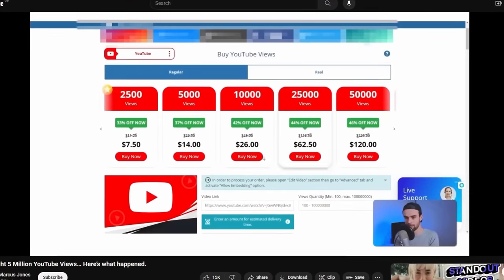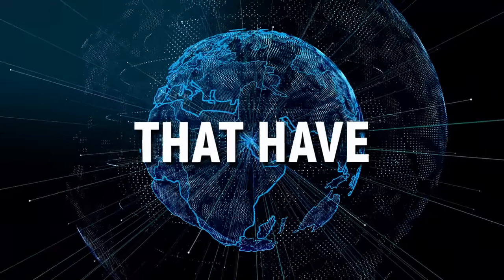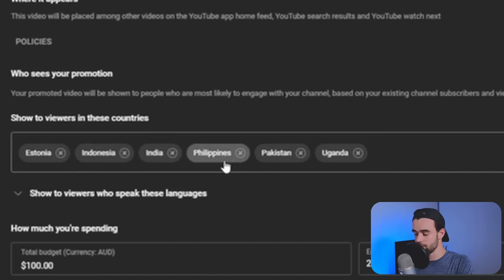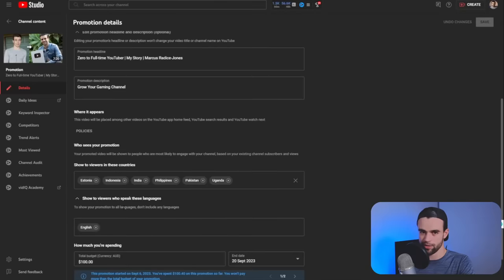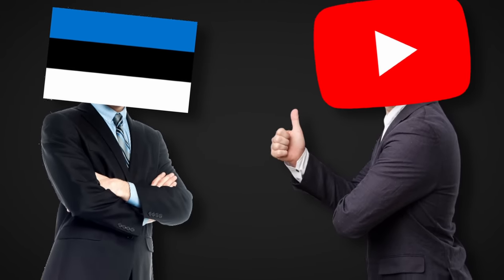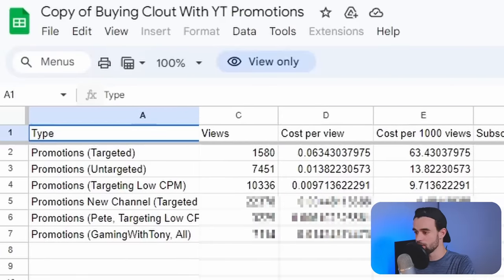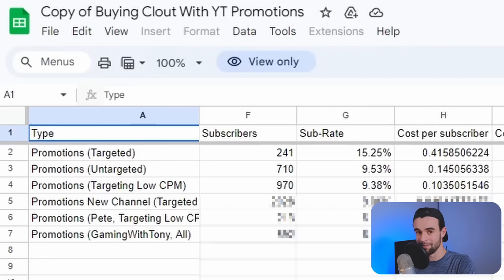Then I had another idea. Not long ago I created a video where I bought 5 million views on YouTube, and one method I discovered was creating Google ad campaigns targeting countries with very low CPMs — meaning it's very cheap to advertise there because the population generally has less buying power. So I ran another YouTube promotion, this time targeting those low CPM countries, but I also added the language requirement of English. So even though people in, say, Estonia could get my video promoted to them, YouTube would need to know they're decent English speakers. I spent $100 and got 10,000 views — costing about $9.71 per 1,000 views. I also got 970 subscribers, almost 1,000, meaning I'd only have to spend $103 to get 1,000 subscribers.